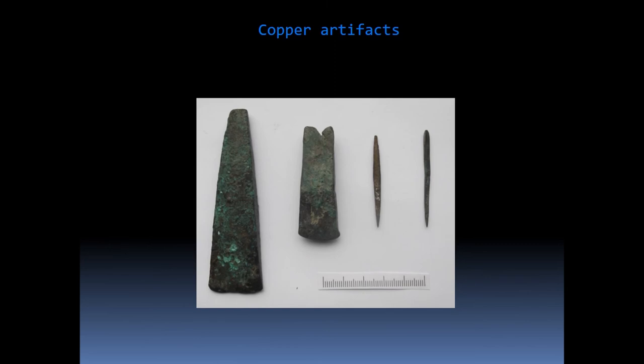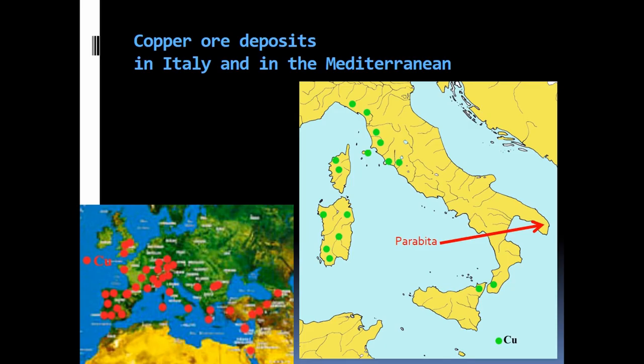Between the Neolithic and the Metal Age, hundreds of vessels and artifacts related to domestic activity — such as spindles, stone, and obsidian tools — or ceremonial tools such as the pintaderas, were placed in the cave. To this one has to add, for the Eneolithic, objects in copper, a raw material absent in Apulia. The metal was, therefore, an import.